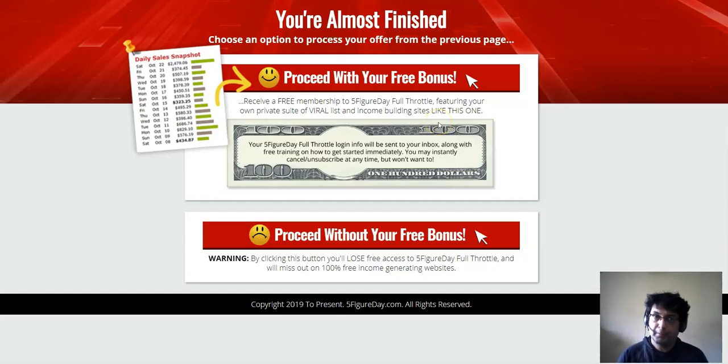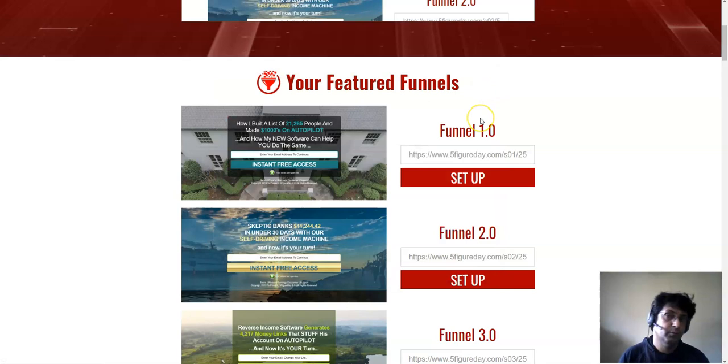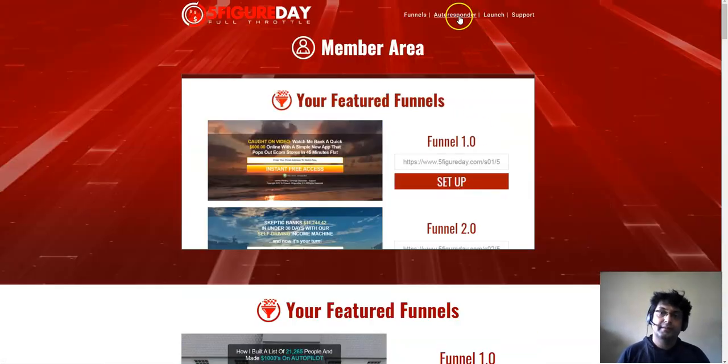Another important feature: suppose I subscribed to your list as a free member. I would not be able to add my own affiliate link in the setup page because I don't have a VIP membership. However, your affiliate link would be hard-coded into my system, so whenever I promote and build a list of 1,000 people, those people see your sales page and your affiliate offer. As a paid VIP member you can potentially earn commissions from your free referrals' promotions.